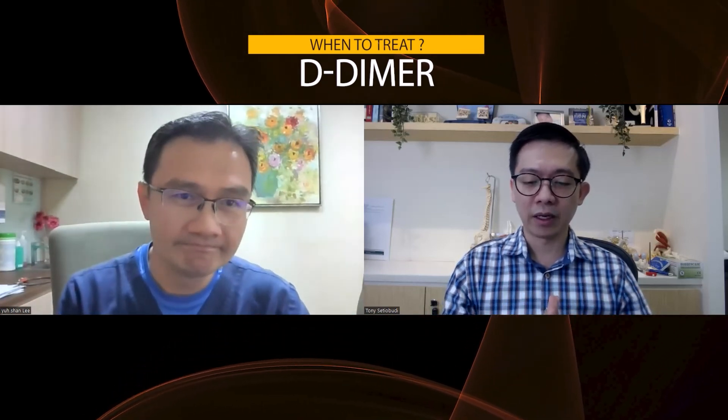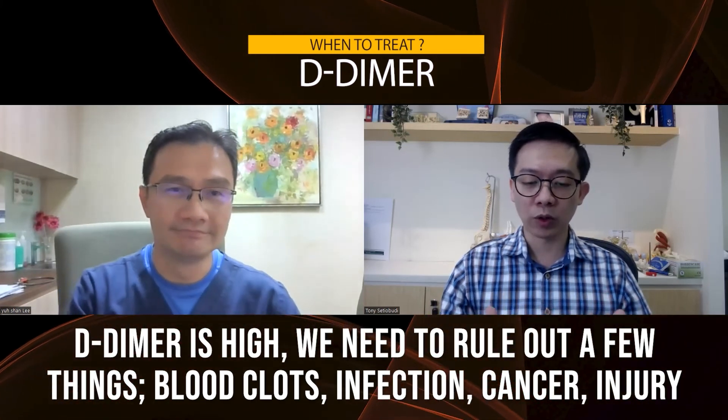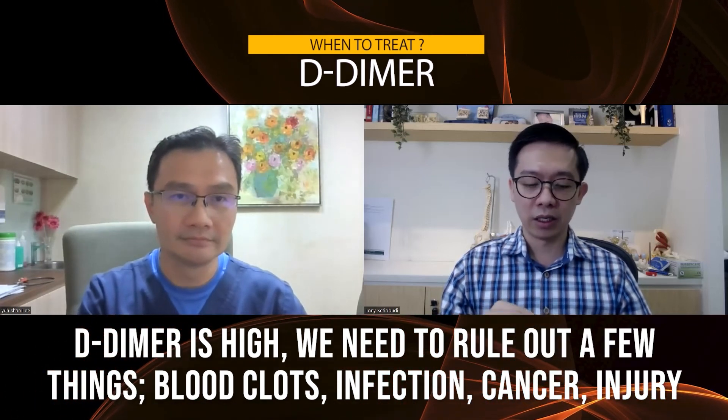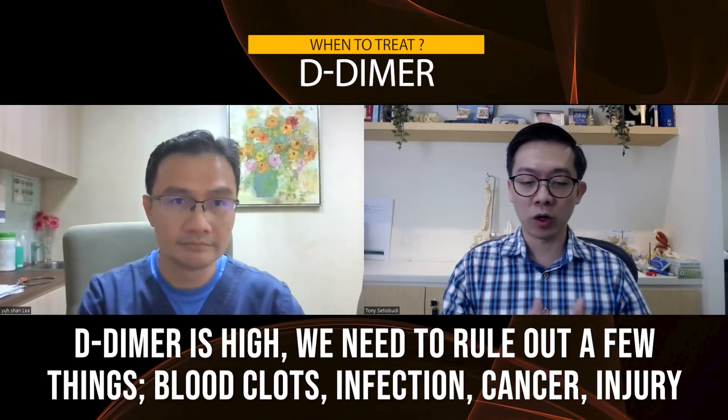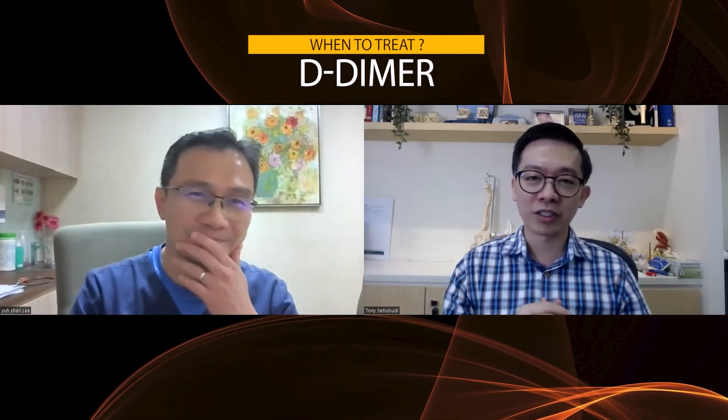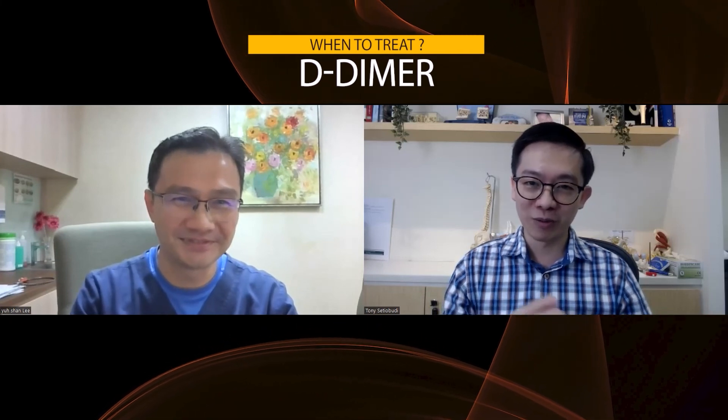In summary, if the D-dimer is high, we need to rule out a few things like blood clot in the leg, blood clot in the lungs, infection, cancer, injury, and so on. If we have ruled out all these serious things and the D-dimer is high, we don't need to treat the D-dimer even with blood thinning medication. Thank you so much for sharing this valuable information — we are learning a lot. Feel free to type some comments and questions. Don't forget to subscribe, like, and share this video. See you again in the next Misconception. Bye-bye.